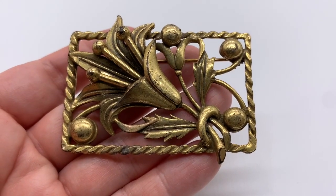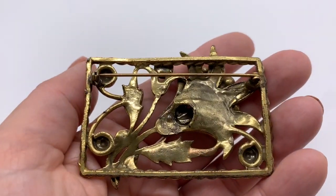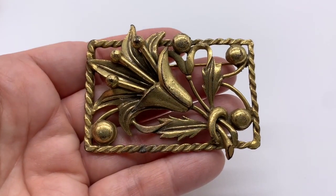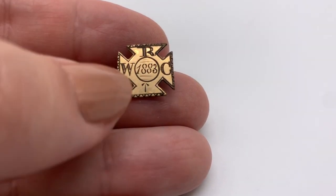I also got this old thing — this is very heavy and looks like it may be from the 1930s. I guess you'd really wear this on a coat or a shawl because it's got a lot of weight to it. That's very beautiful.